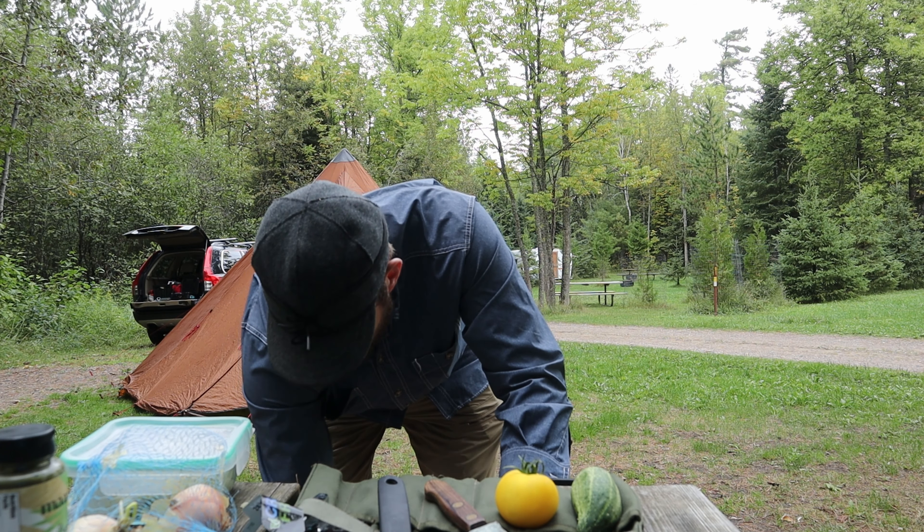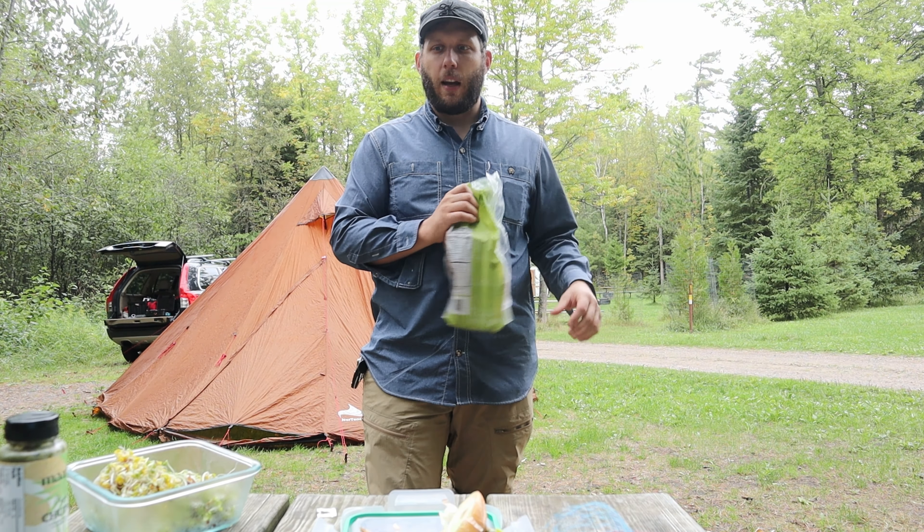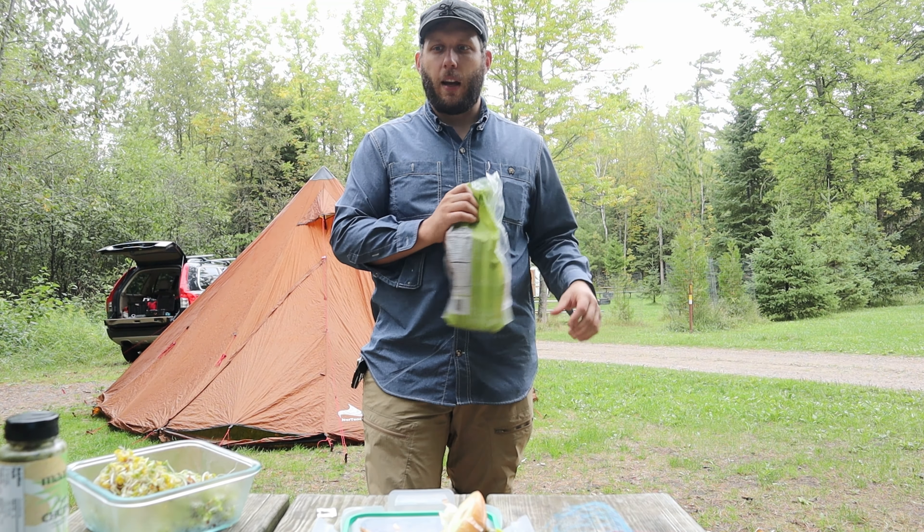We're making what's called a Bombay sandwich, which was introduced to me by a gentleman that I work with. It features tomatoes, cucumbers, onions, cheese, and then a couple of different types of sauce — a cilantro chutney and a pepper chutney. I'm also going to add some radish sprouts. Hopefully he's not mad at me for changing up the original recipe, but we're going to try that out. Something a little different here at camp today.